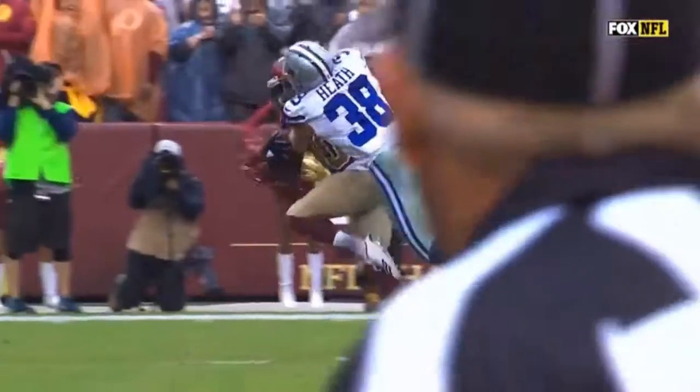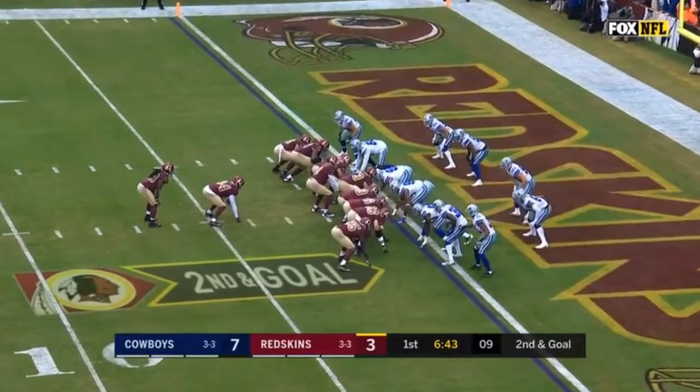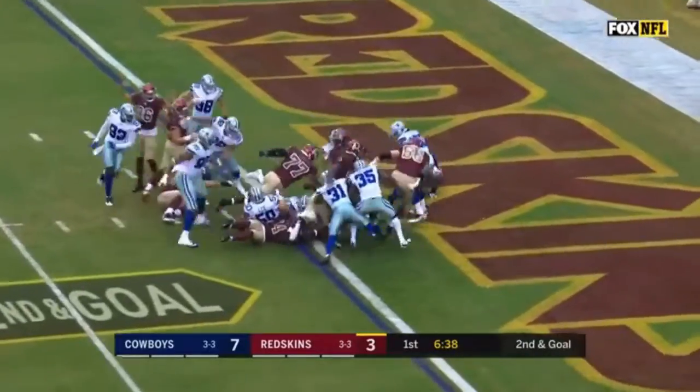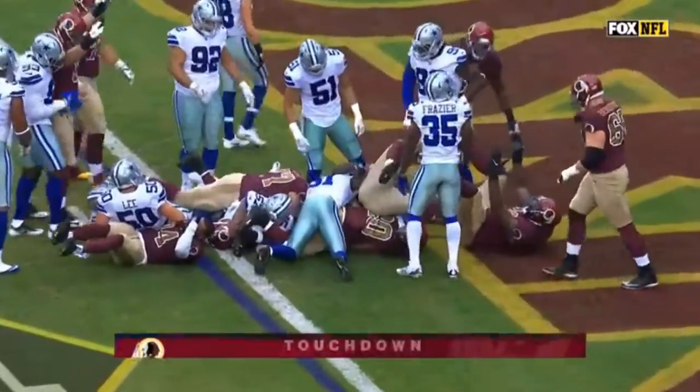Crowder, who's been relatively quiet, down here around the goal line. And this time he's in the end zone — touchdown, Washington!